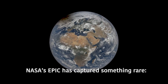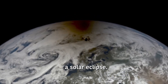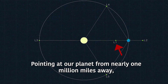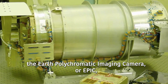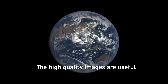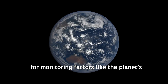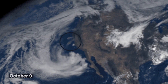NASA's EPIC has captured something rare: a solar eclipse. Pointing at our planet from nearly one million miles away, the Earth Polychromatic Imaging Camera, or EPIC, snaps more than a dozen photos every day. The high-quality images are useful for monitoring factors like the planet's vegetation, cloud height, ozone, and wildfire smoke.